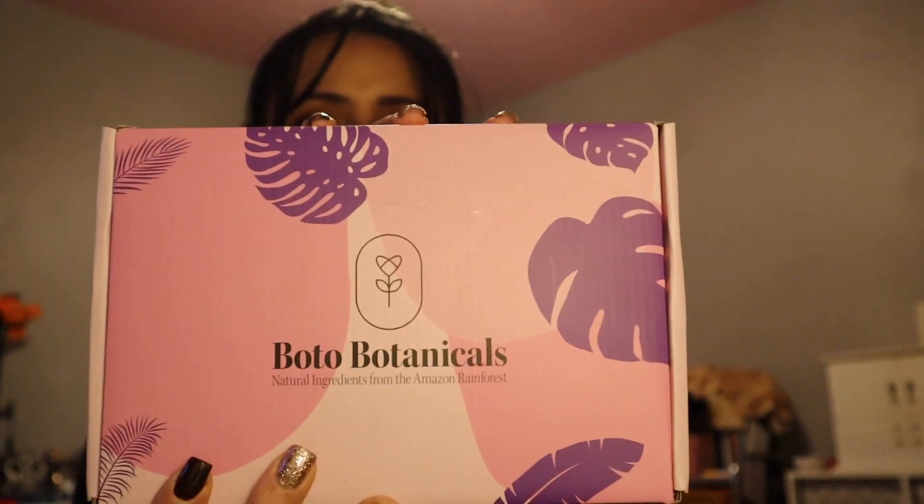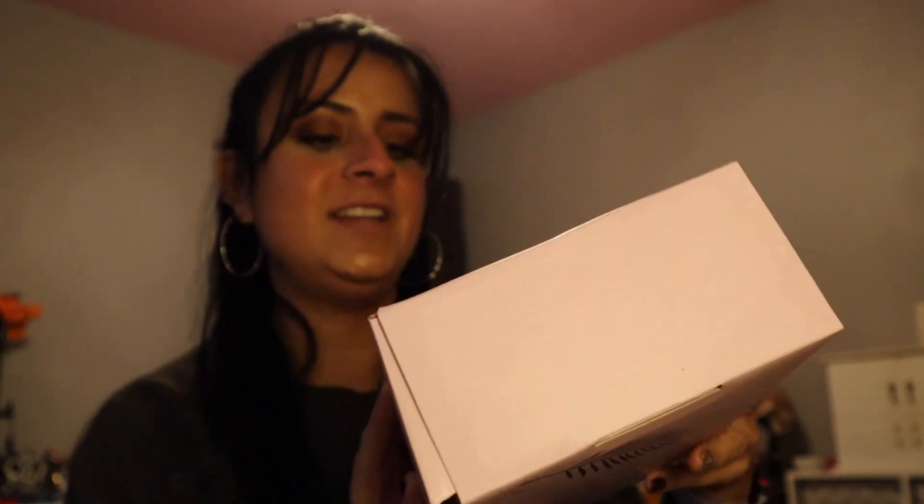This is a very interesting brand and I can't wait to tell you guys all about them, so if you want to hear about this brand then keep watching. First of all, the packaging of this box is so pretty — I love it. When I saw this I got so excited. It's such a pretty box and I've never received a box like this before.